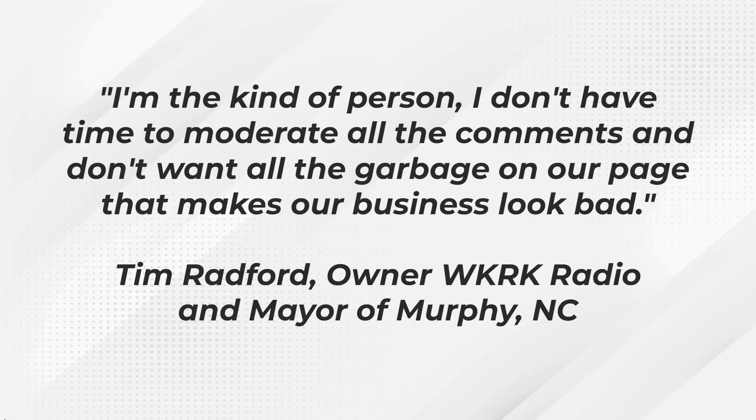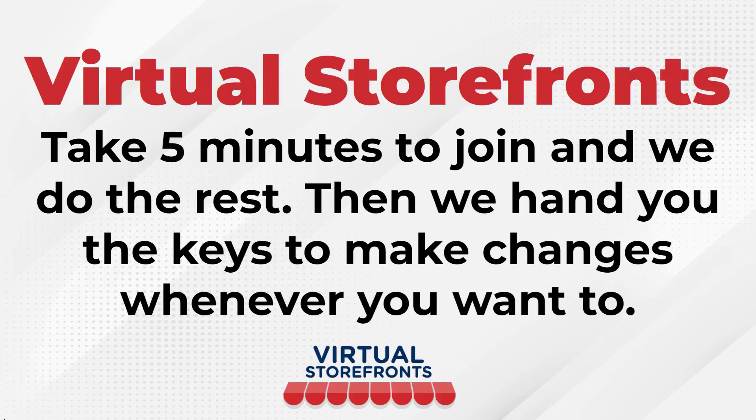Tim Radford, owner of WKRK Radio and mayor of Murphy, North Carolina, says, 'I'm the kind of person who doesn't have time to moderate all the comments and doesn't want all the garbage on our page that makes our business look bad.' We know you don't have time for those comments as a business owner, so we've created a solution that shares your business with your target audience without having to deal with all the red tape of back-and-forth comments.